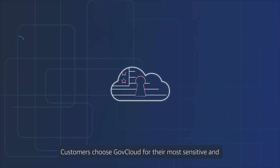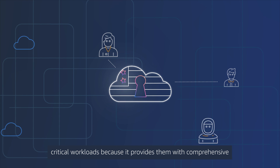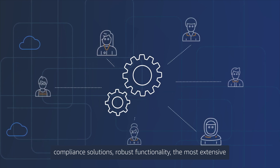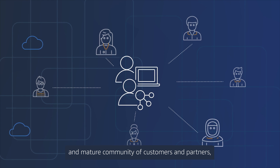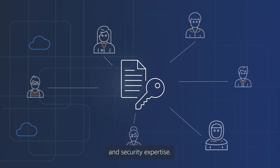Customers choose GovCloud for their most sensitive and critical workloads because it provides them with comprehensive compliance solutions, robust functionality, the most extensive and mature community of customers and partners, and more than a decade of proven operational and security expertise.